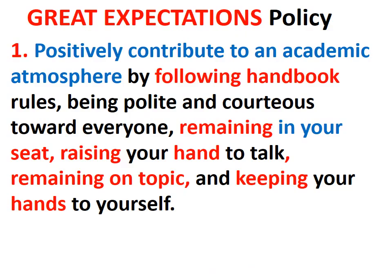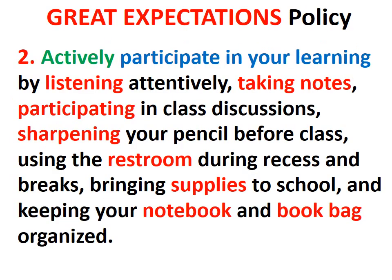These are our great expectation policies — our positive classroom behaviors posted on our wall. Please positively contribute to an academic atmosphere by following the handbook rules, being polite and courteous toward everyone, remaining in your seat, raising your hand to talk, remaining on topic, and keeping your hands to yourself. Actively participate in your learning by listening attentively, taking notes, participating in class discussions, sharpening your pencil before class, using the restroom during recess and breaks, bringing supplies to school, and keeping your notebook and book bag organized.